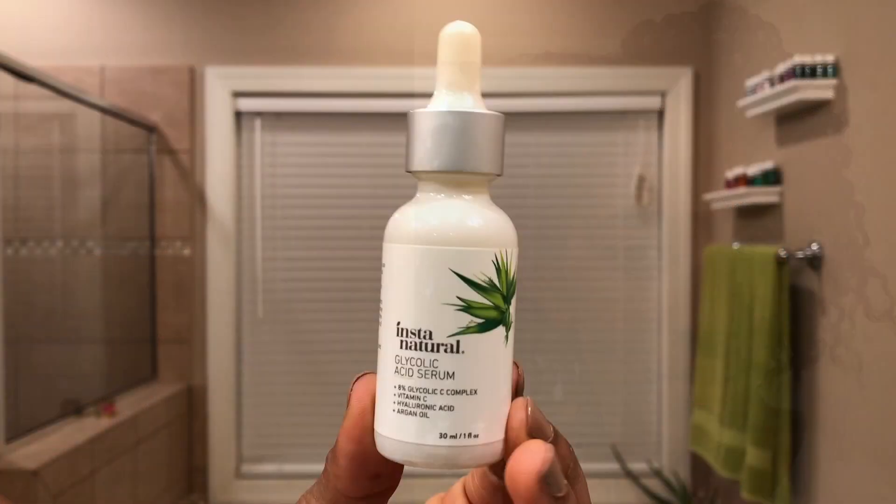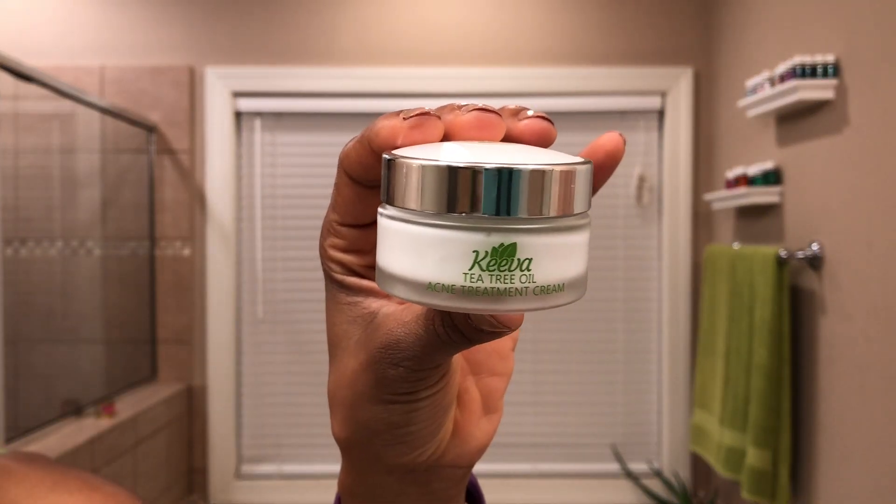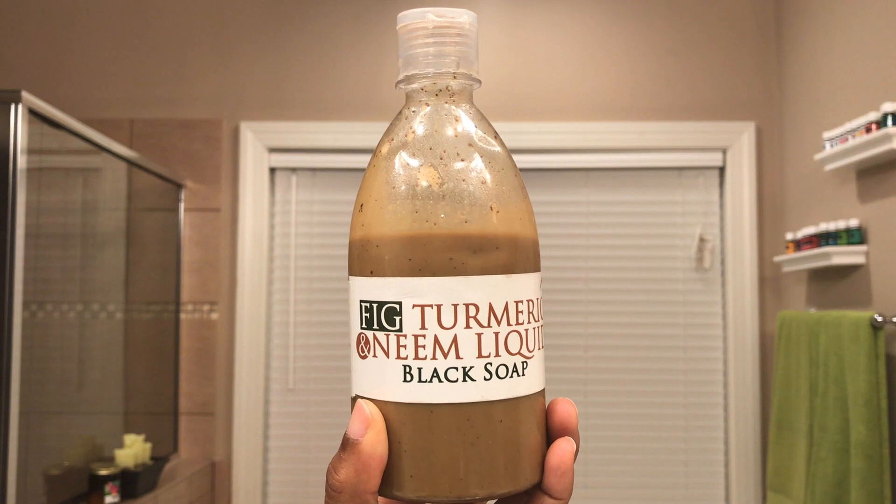That doesn't mean that I'm not always looking for a new product that I can try to further enhance my skin. So when I had the opportunity to try the Instant Naturals glycolic acid serum and the Kiva tea tree oil acne cream, I couldn't turn down the opportunity.